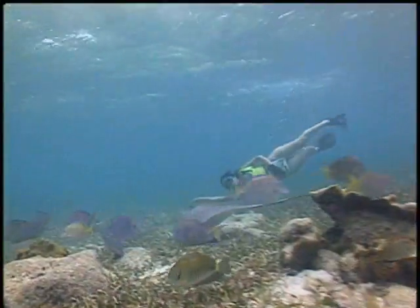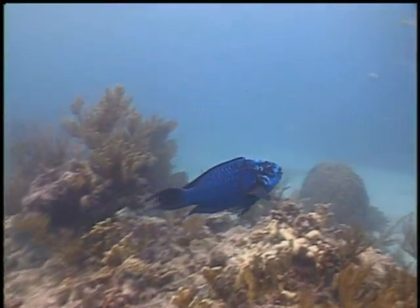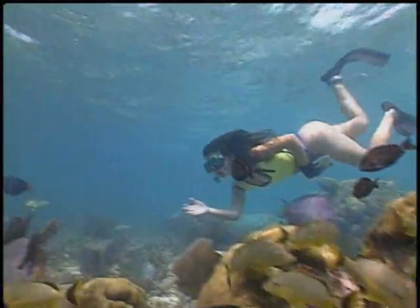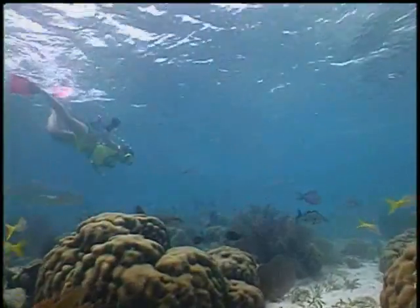Out here at Looe Key it's not uncommon to see creatures like stingrays, midnight parrotfish, and barracuda, interspersed among schools of brilliantly colored tropical fish. If you're lucky, you may even be able to get a close-up look at a nurse shark.